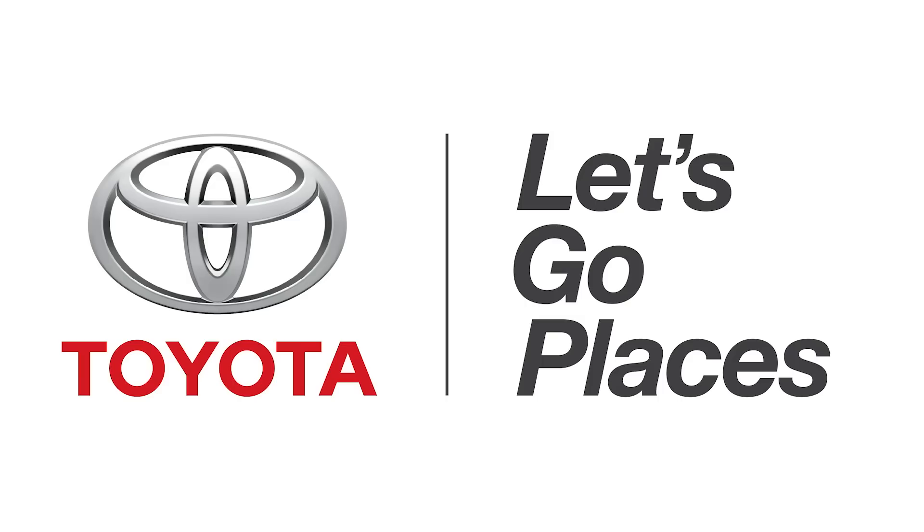This episode of Hack 5 is brought to you by Toyota. With Hack 5, I'm Shannon Morse from CES 2014 at Digital Experience, and I found Eva, a fellow glass wearer.